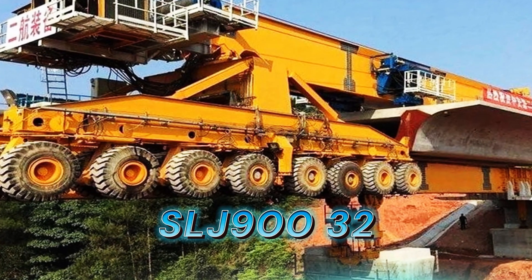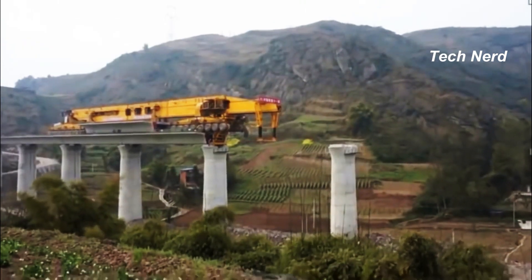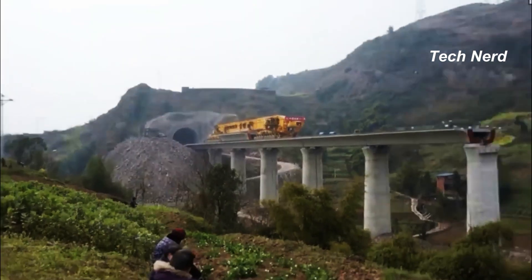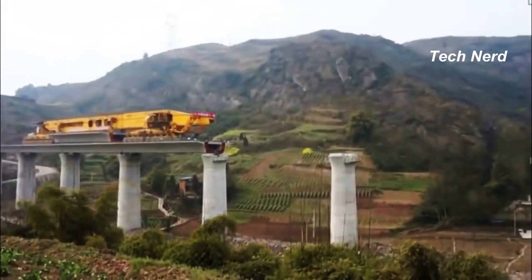SLJ900-32, also known as the Iron Monster, is a colossal bridge girder erection machine made by the Beijing Wowjoint Machinery Company. It is a 580-ton, 300-foot-long and 24-foot-wide mega machine that looks more like a train than a crane, and acts a lot like a Stretch Armstrong action figure.